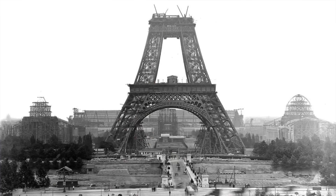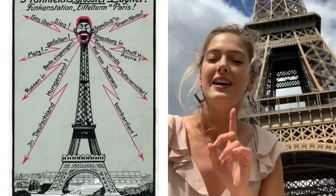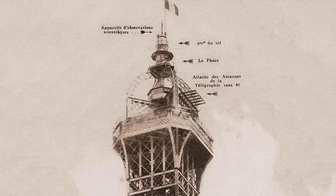But did you guys know that it actually was supposed to get torn down after only 20 years after being built? It was actually built back in 1886, and originally it was just up to kind of be there, and then it was going to get destroyed because its purposes were no longer in use. But the designer, Gustave Eiffel, convinced the government of France that there were actually scientific purposes in this building.